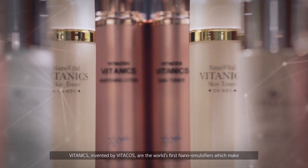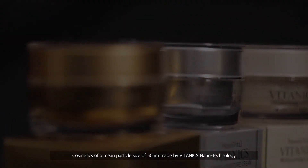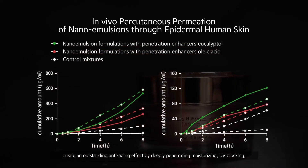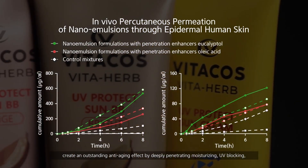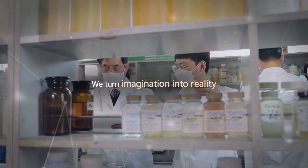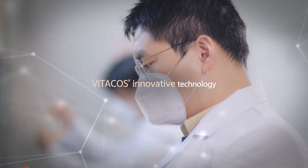Benefits include better UV protection, long-lasting effects, increased color and finish quality, and many others. Nanotechnology has been proven to improve the performance and efficacy of cosmetics in several ways, including improving the moisturizing power of ingredients and increasing both the entrapment efficiency and dermal penetration of active ingredients.